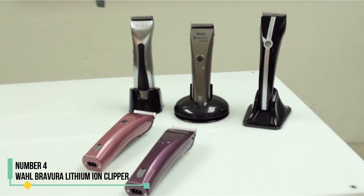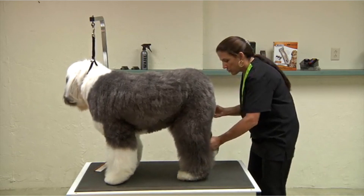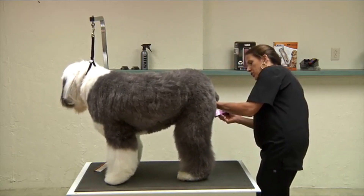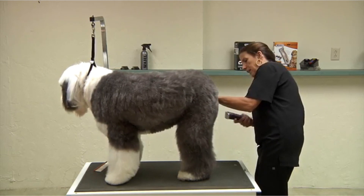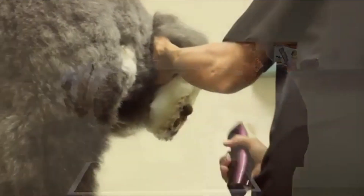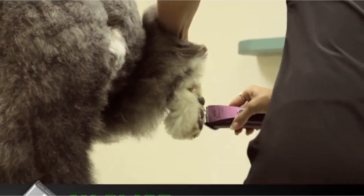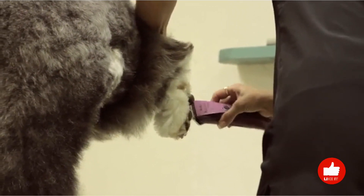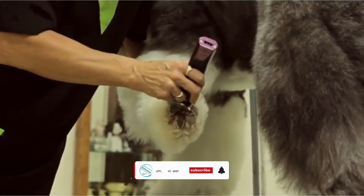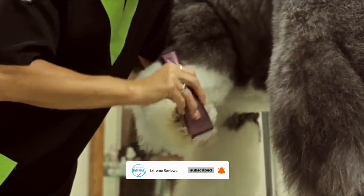Number 4: Wal Bravura Lithium-Ion Clipper. Stay prepared for impromptu grooming sessions with the Wal Bravura Lithium-Ion Clippers. Offering 60 minutes of charge time, these clippers boast an impressive 90-minute runtime, conveniently displayed on an LCD screen that counts down the remaining battery life. Moreover, they come with a dual-purpose power cord that serves as a charger, ensuring uninterrupted grooming sessions. Featuring a versatile 5-in-1 blade with lengths ranging from number 9 to number 40, these clippers cater to various grooming needs.